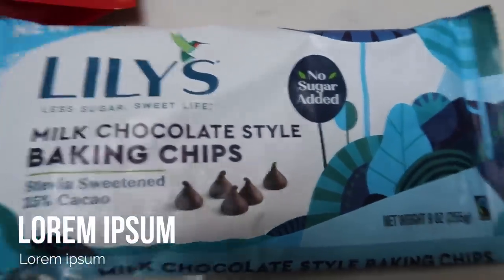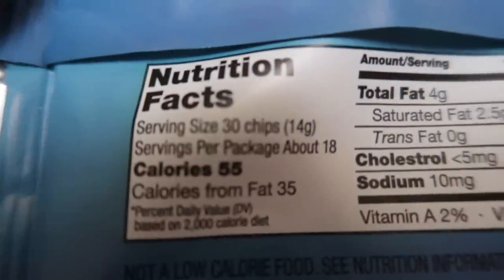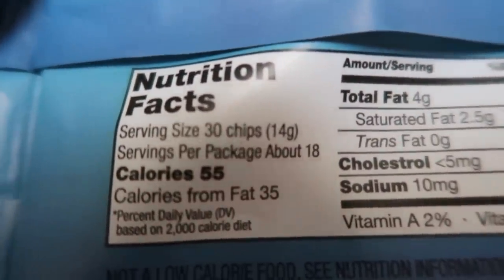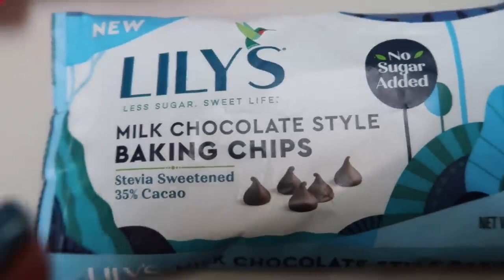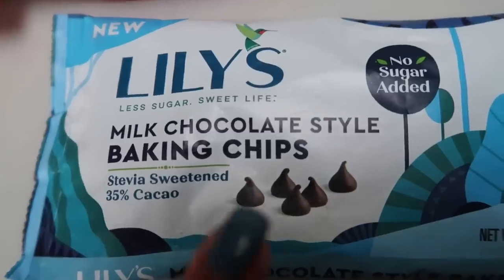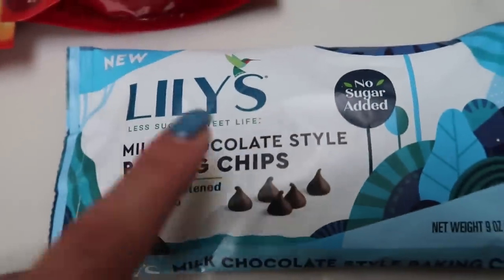Look what I found — Lily's Milk Chocolate Baking Chips instead of Dark Chocolate! I'll put the points on the screen. In one serving of 30 chips — half the amount compared to their Dark Chocolate — there are 88 calories and no sugar. If you're not a dark chocolate person, these are new and available on Nettrition.com, so check it out.